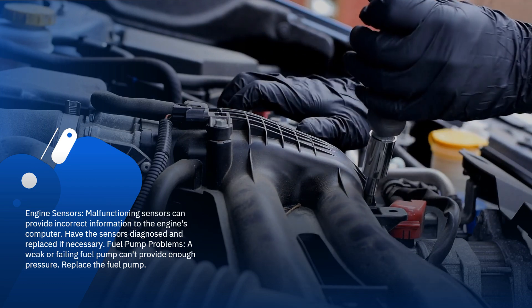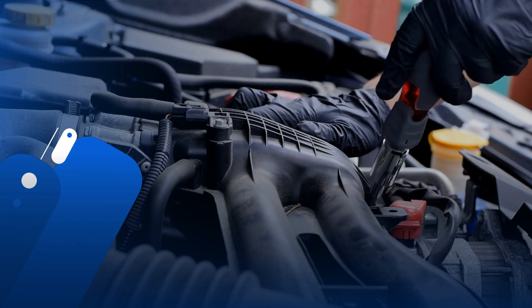Fuel pump problems: a weak or failing fuel pump can't provide enough pressure. Replace the fuel pump.